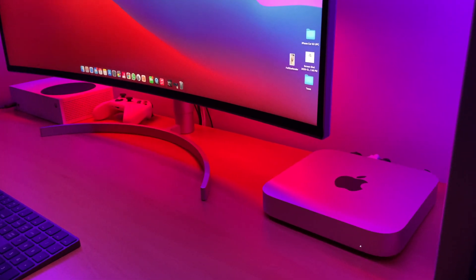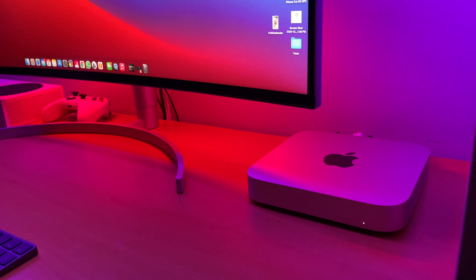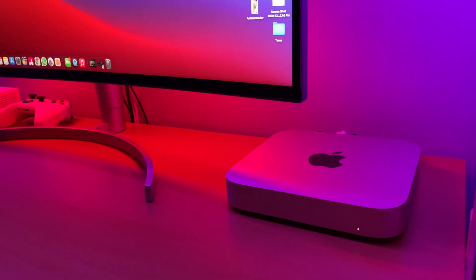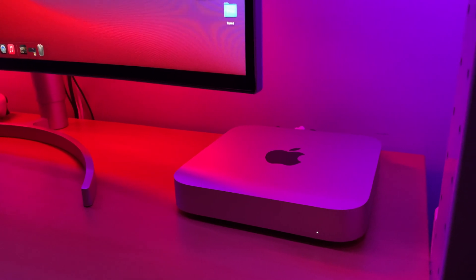If you need SD card slots and things like that, there are so many hubs available on Amazon. Stay away from the cheaper ones because they tend to go bad in the long run. Go for something good, something made by Anker. You can connect it to the back of the computer, mount it under your desk, have all your stuff connected, and organize the wires.